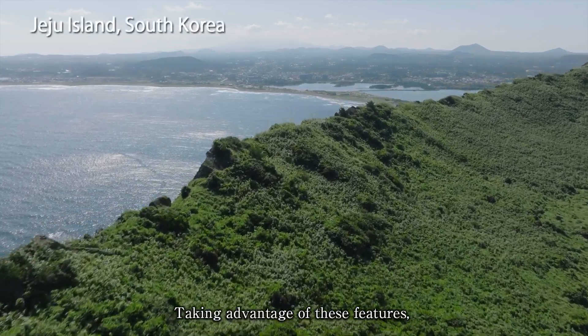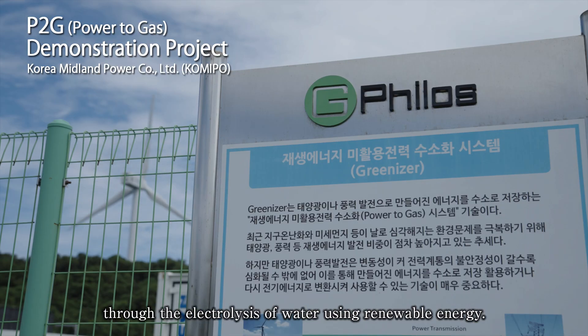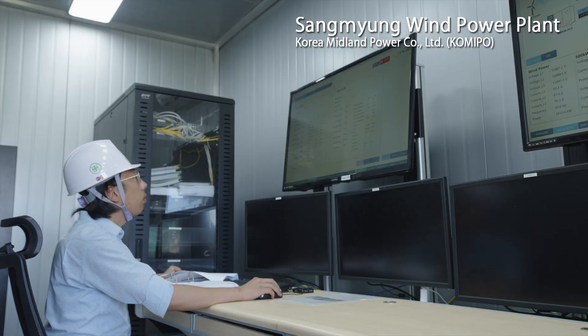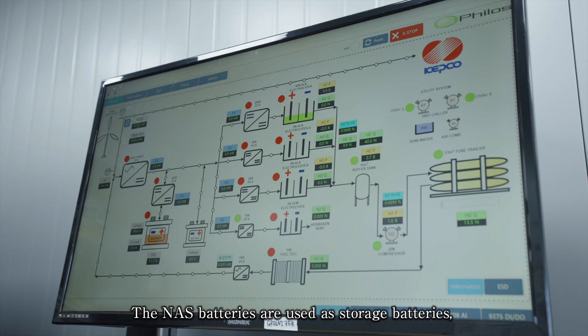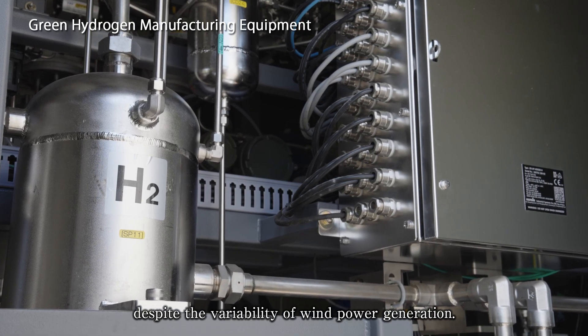Taking advantage of these features, NAS batteries are being utilized in projects that produce green hydrogen through the electrolysis of water using renewable energy. The NAS batteries are used as storage batteries, enabling the stable production of green hydrogen, despite the variability of wind power generation.